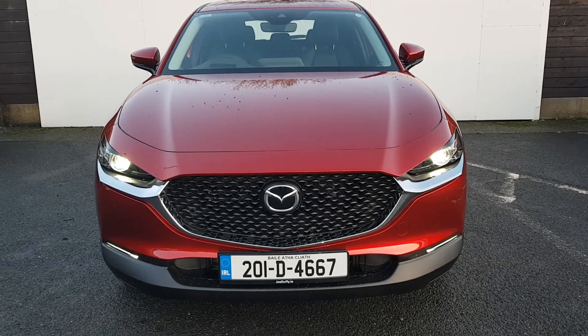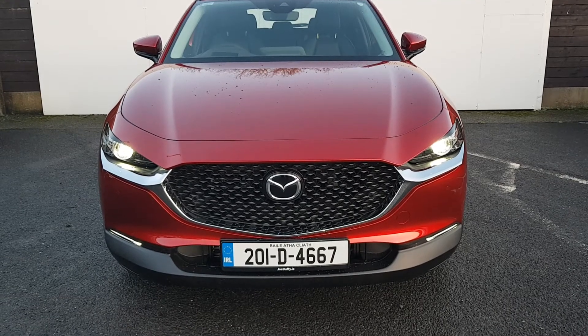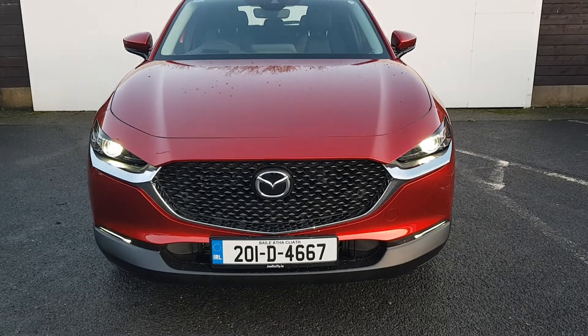Welcome to Joe Duffy Mazda, my name is Carol. Today we have a 2021 demo model Mazda CX-30 GT with smart seat brake, sport, automatic lights, wipers, radar cruise control.